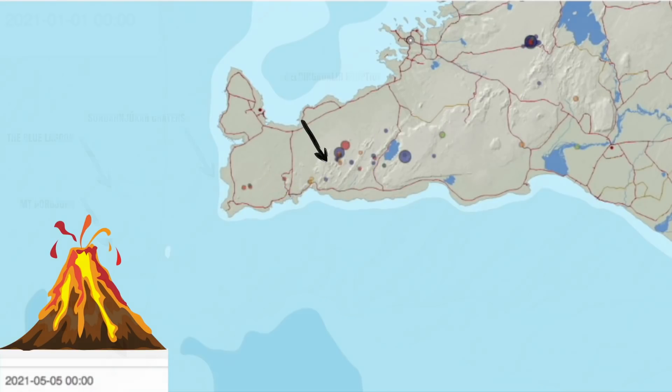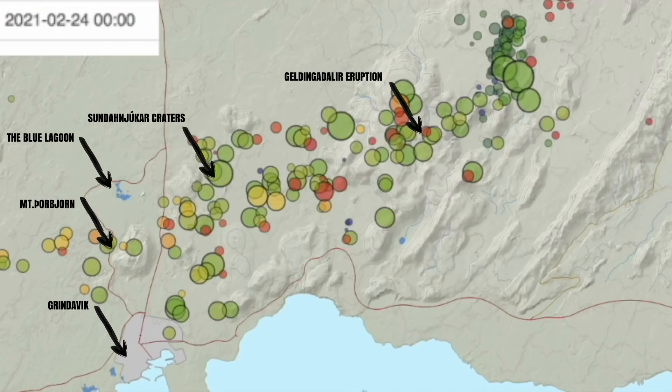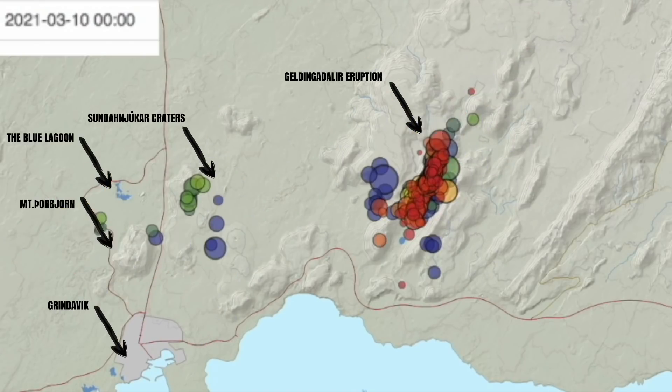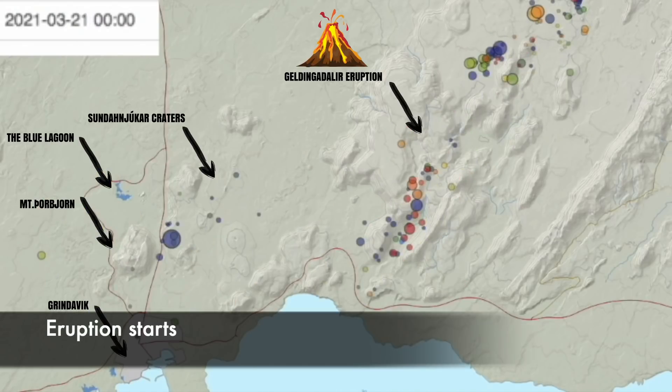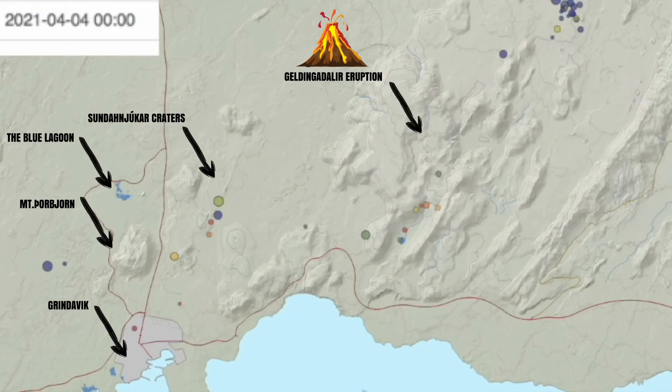In this second time lapse, I am zooming in closer to Grindavík and the eruption. What I want to mention especially is the Sundhnúka row of craters — they are just north of Grindavík, and Grindavík is partially built on lava from them. I spent a lot of time last weekend photoshooting there, and one of the biggest questions is what will the future bring for this town.